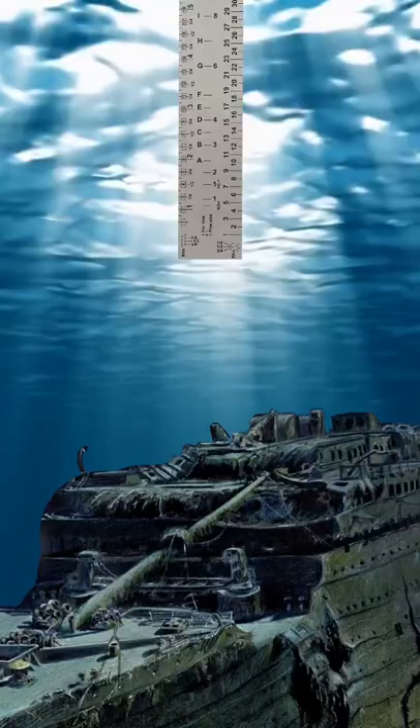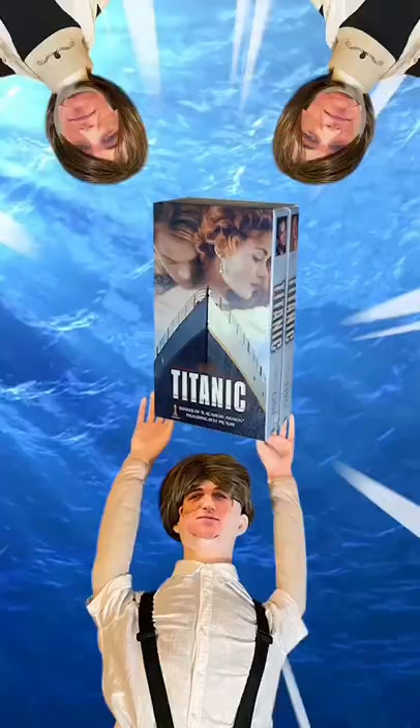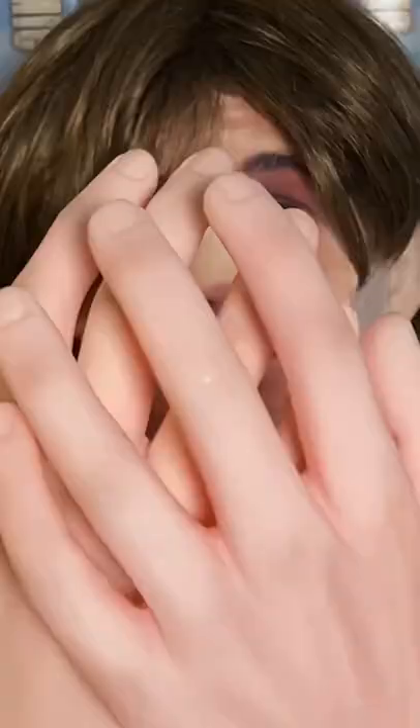And if the Titanic's 12,600 feet down into the ocean, you would need 2,100 Jack Dawson's to reach it. All in all, that's a total of 2,247 Jack Dawson's. That's a lot of Jack Dawson.